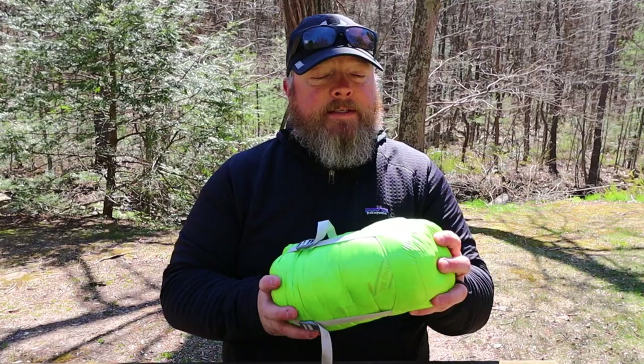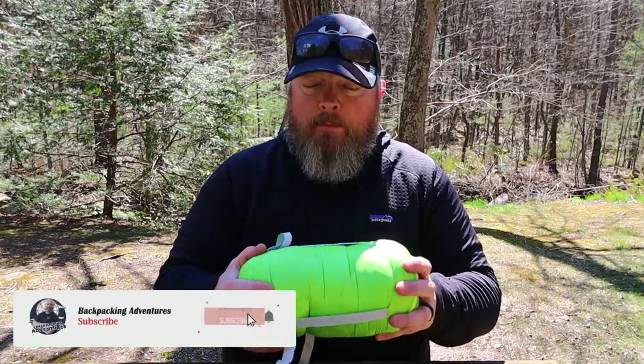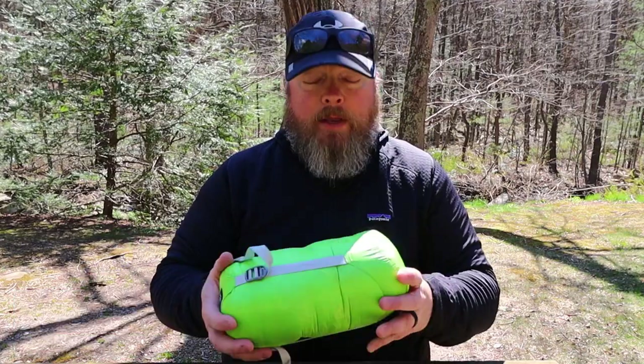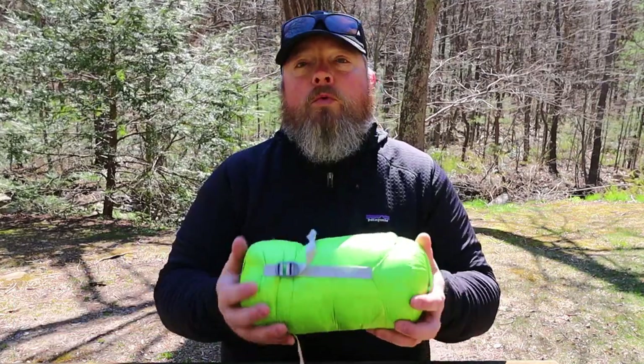The cost of this on Amazon is $90. This is ultralight, so you're going to pay a little bit more as opposed to buying something at Walmart for $15 or $20. To me, this is worth the $90.